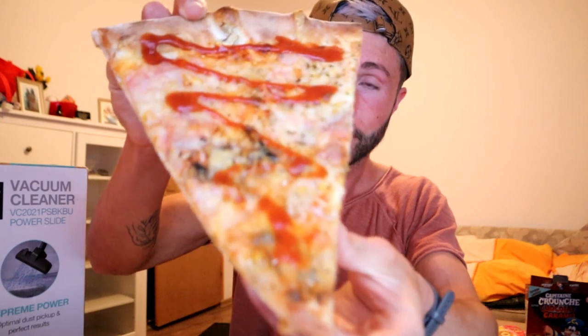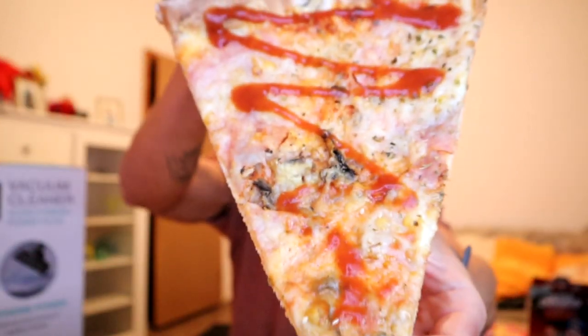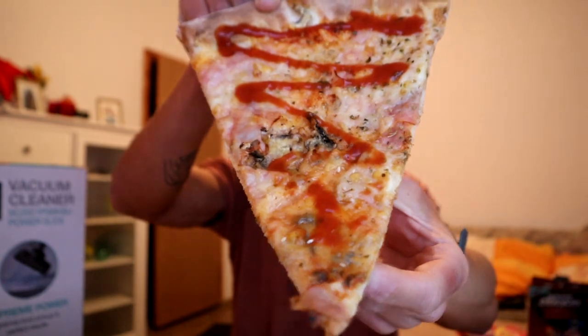But here we also have the pizza. Look at this baby. You can never go wrong with pizza from our bakeries. This is a chicken ham pizza with ketchup on top and it's like a New York style pizza. So, first bite. And God we trust and pizza we trust, right? That pizza dough — so good.